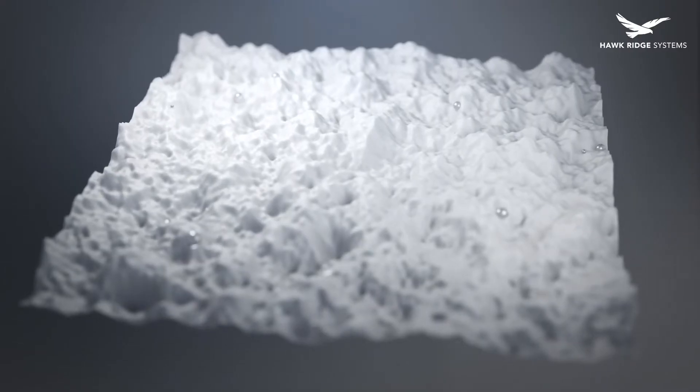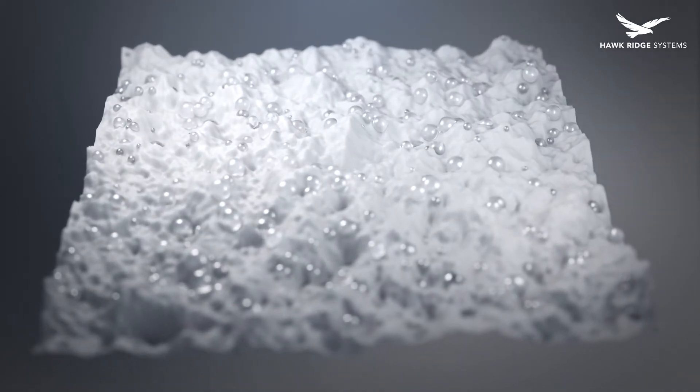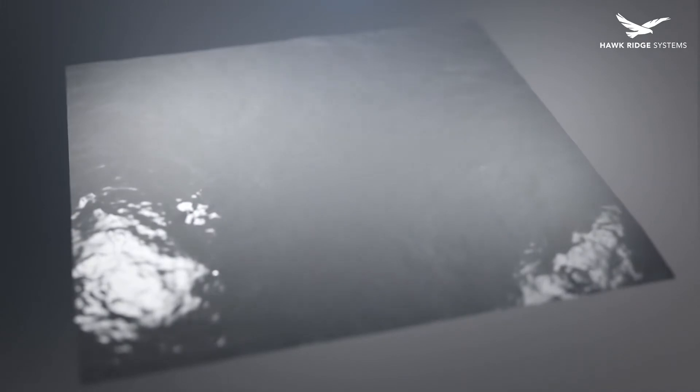We decided to vapor smooth our parts for a few reasons. Since our parts would be exposed to water, and 3D printed parts are porous, vapor smoothing sealed the pores on the surface of our parts, leaving them more protected from moisture aggression. Since nylon is hygroscopic, this was especially important.